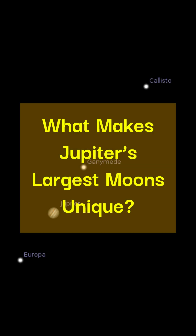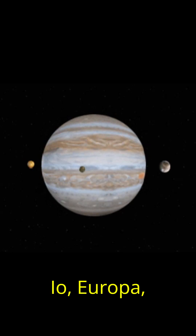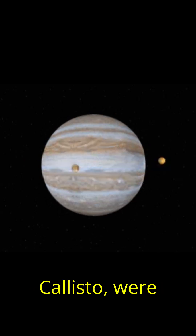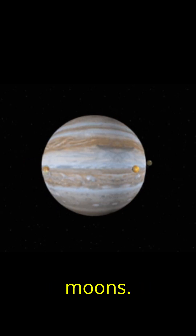What makes Jupiter's largest moons unique? Jupiter's four largest moons — Io, Europa, Ganymede, and Callisto — were discovered by Galileo in 1610 and are known as the Galilean moons.